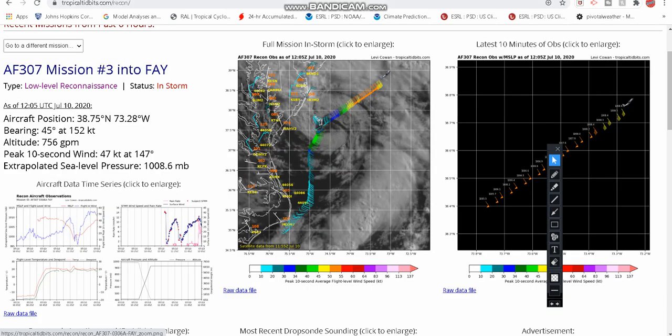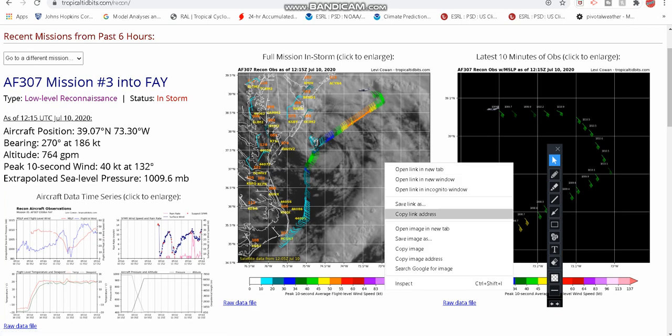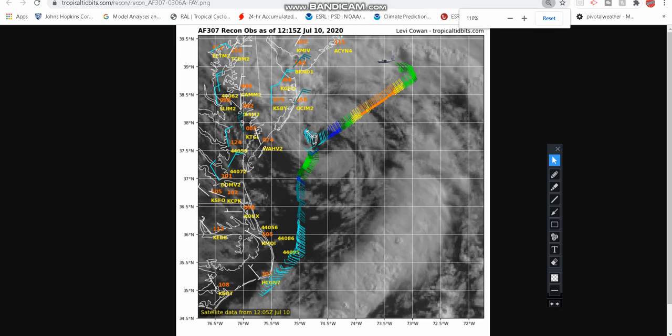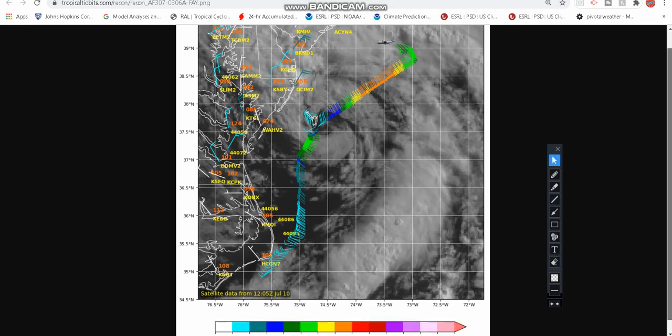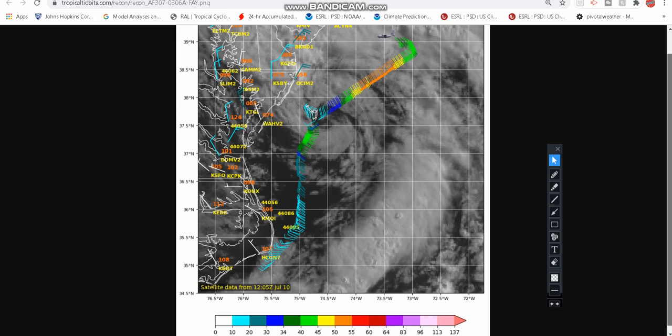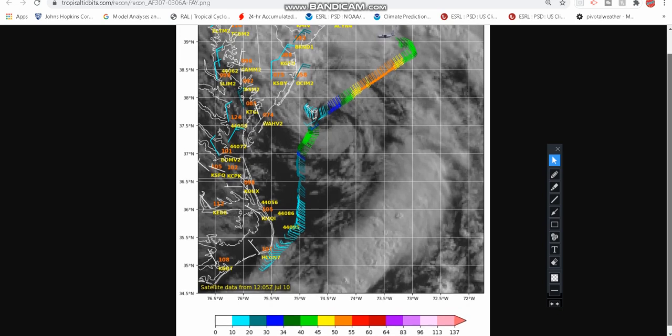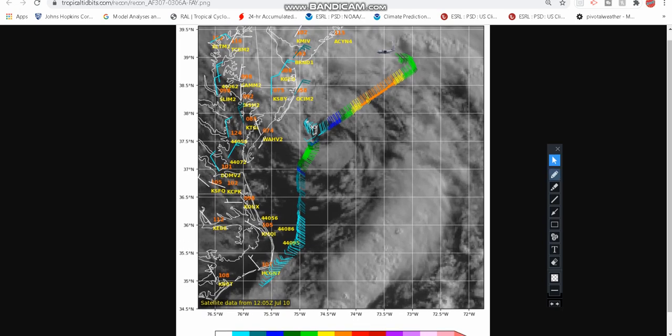Looking at the hurricane hunters — they've actually flown into the storm. You can see these orange areas mean the hurricane hunters have found some winds of 50 to 55 knots. That's a little over — technically that would pretty much mean 50 mile-an-hour winds. So it is finding winds of 50 to 55 knots. Since they found winds of 50 to 55 knots, that means the storm probably has winds of 50 miles an hour, because again these are peak 10-second averages of flight-level wind speeds.